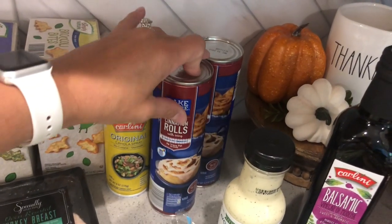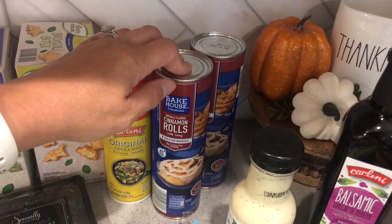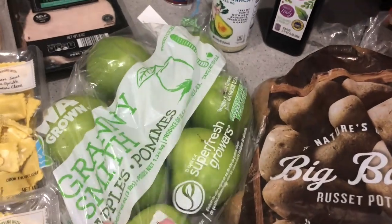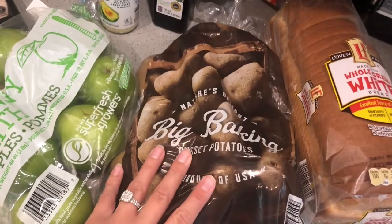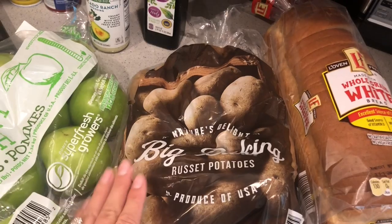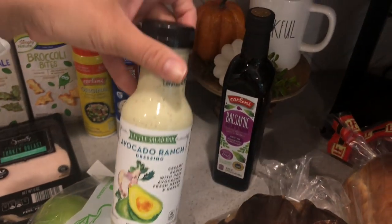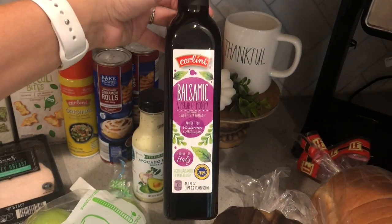And then cinnamon rolls — my oldest son loves cinnamon rolls and we don't have them often, but I did hear people say that these were really good. So we got those for him for the weekend. I got some apples — my son has been asking for green apples. I got russet potatoes because my Walmart has been out of the five-pound bag. I also got this avocado ranch dressing because it's sounding good.